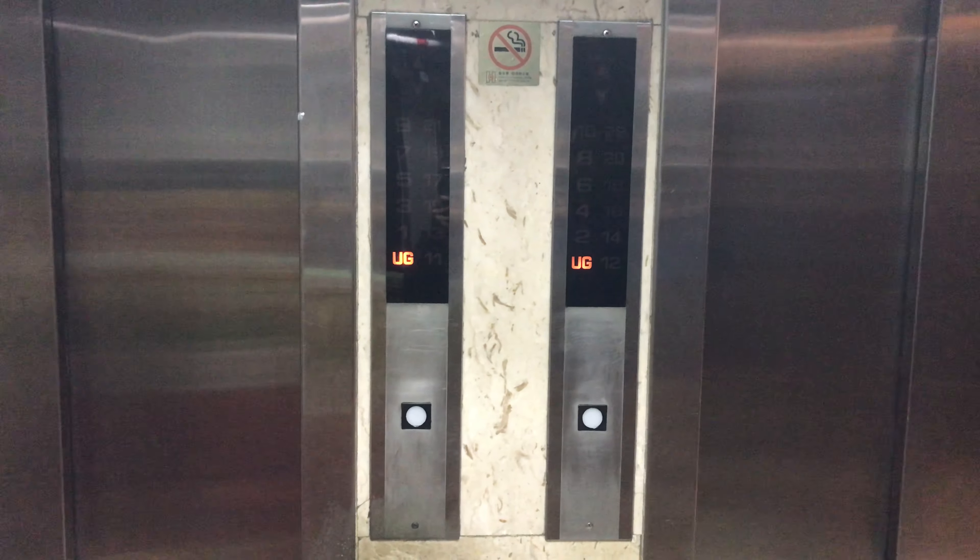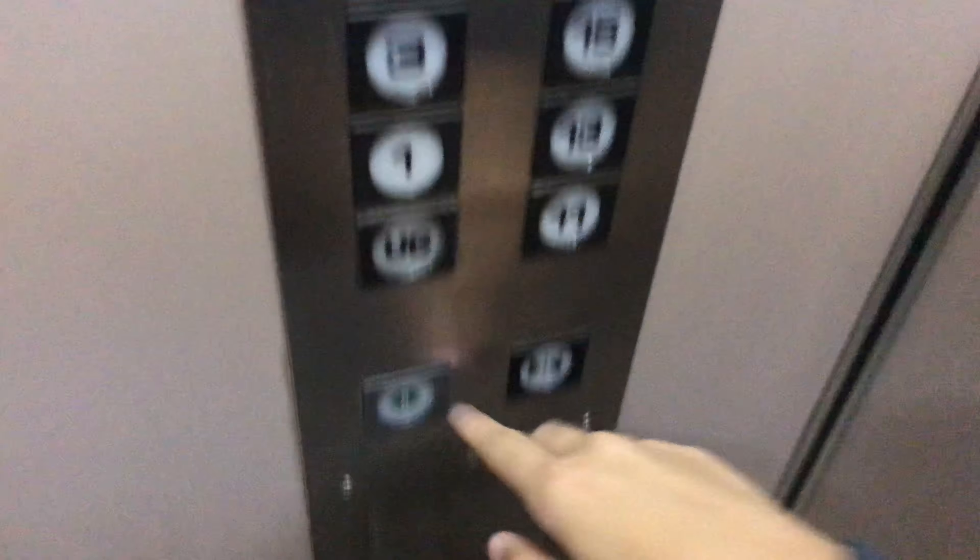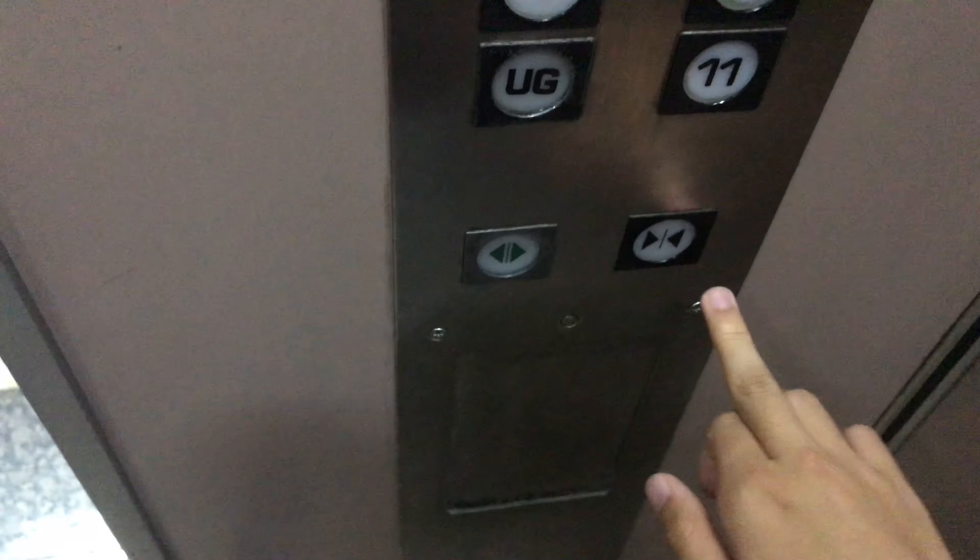Let's ride the odd number elevator. Here it is — just your basic vintage FUJITEC traction elevator, but still looks nice. Go to 21 and watch the indicator.